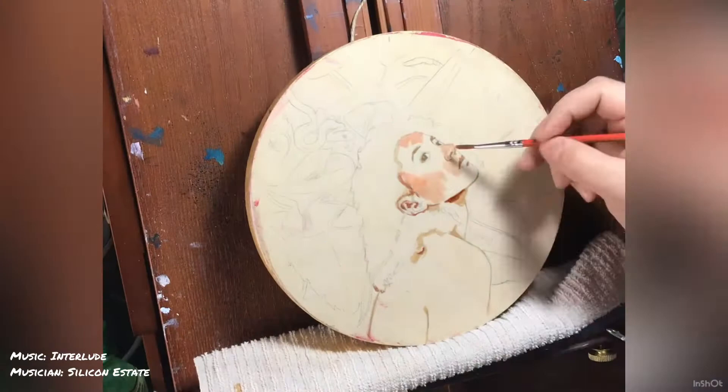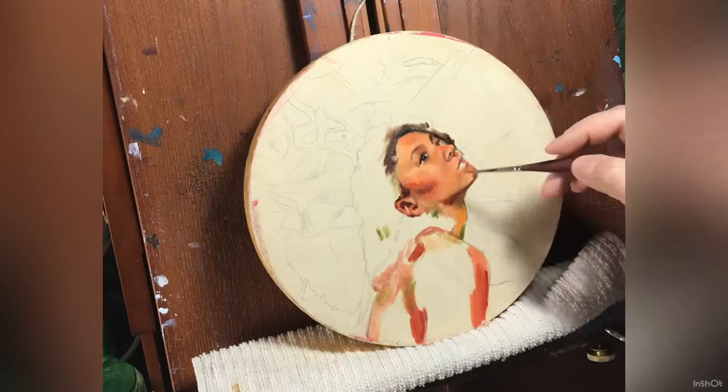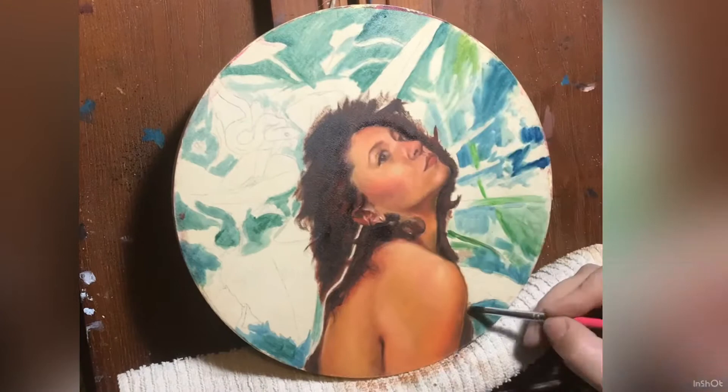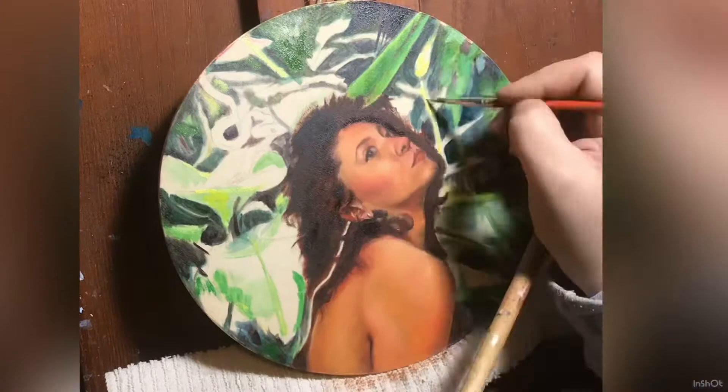Hey friends, thanks for joining me again in my studio to show you something I recently created for a small works show put on by Penumbra gallery. You can find this work and the other 50 artists' work on their website right now — it's quite the show, quite spectacular. I think you'll enjoy it.